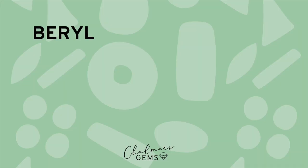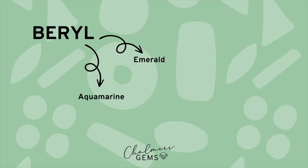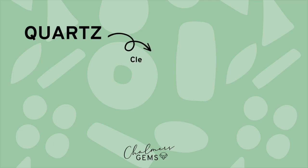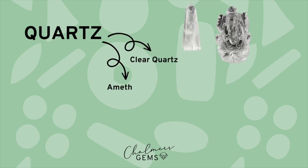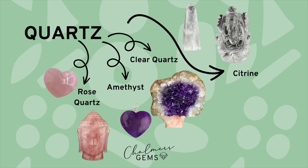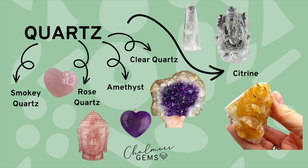Rose quartz is a fascinating gemstone to talk about. It's part of the largest gemstone family. Lots of gemstones fall into family groups — for example, beryl includes emerald, aquamarine, and morganite. The same thing happens with the quartz family: clear quartz is colourless, amethyst is purple, rose quartz is pink, citrine is yellow, and smoky quartz is a smoky colour. It's the largest family of gemstones.